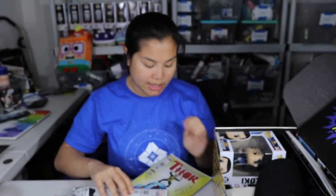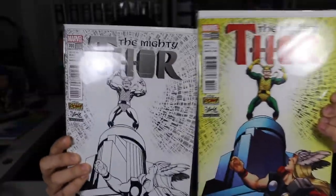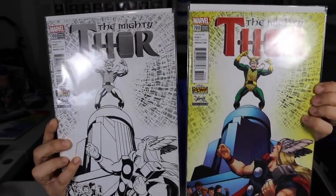The comic we got this month is the Mighty Thor with who I believe to be Stan Lee on the top. We got two different variants — the colored variant and the black and white variant. These are Stan Lee box exclusives. Very nice.